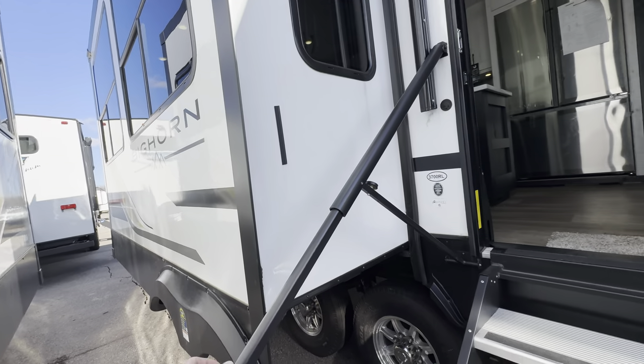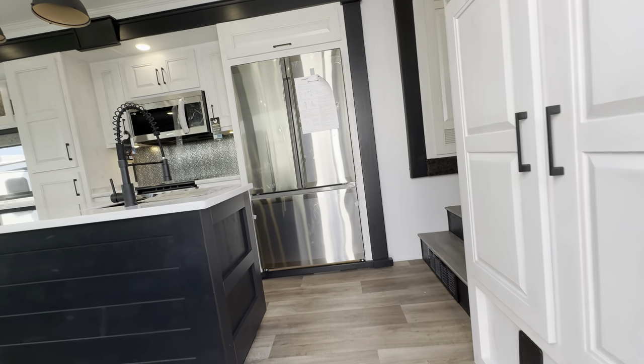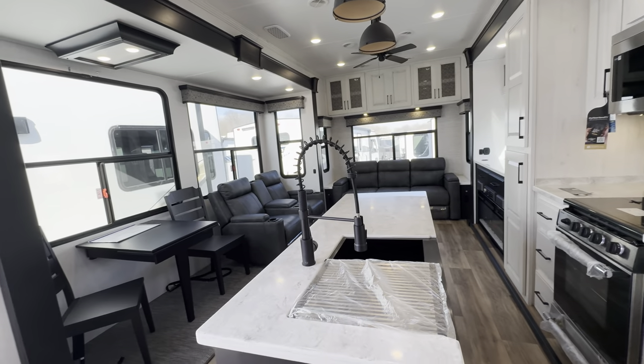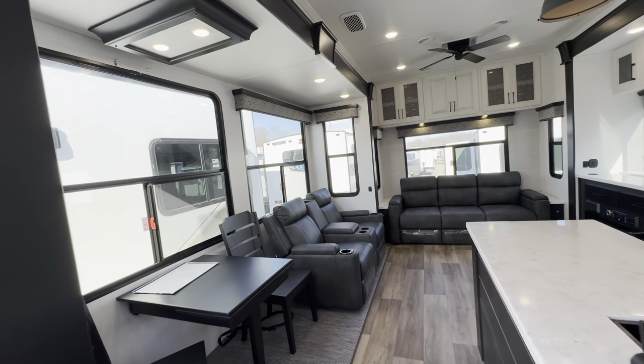This coach also has Azdel fiberglass on board — upgraded fiberglass that won't mold or rot later down the road if you get water inside your unit. Look at how beautiful this is.